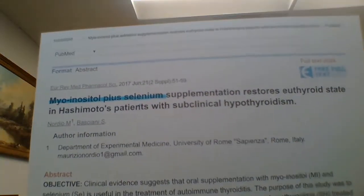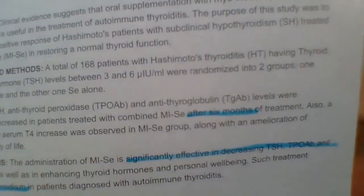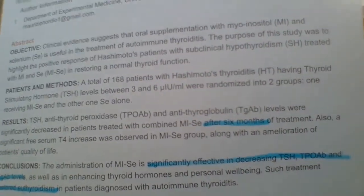This other study I wanted to show you — I've highlighted it so you can see it. Myo-inositol had to be taken for at least six months. The study says it was significantly effective at decreasing TSH, TPO antibodies, and thyroglobulin antibodies.